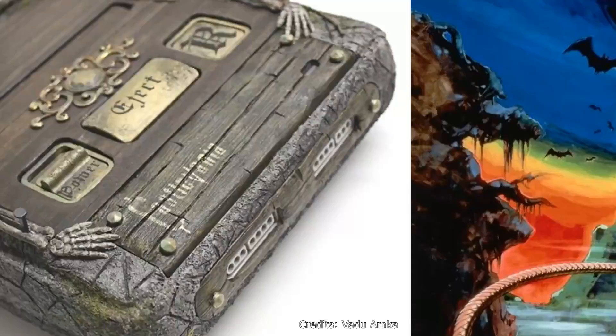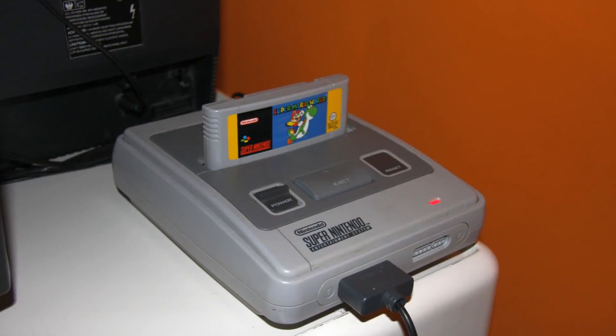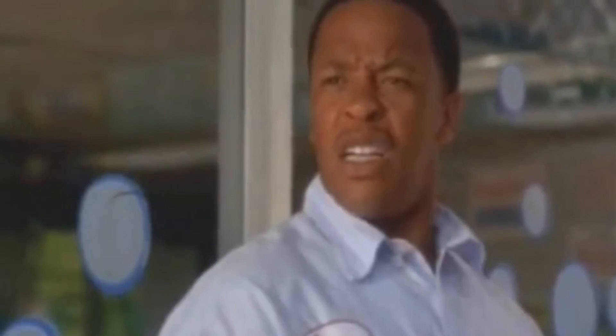For years, people have been designing, building, and even selling their very own custom video game consoles. Sometimes something different or even better than the original is what gamers around the world are striving for, and here we have 8 custom game consoles you have to see to believe. If you enjoyed this video, be sure to slap that like button. Comment down below saying which console was the most interesting to you. If you're new here, subscribe with notifications turned on — that way YouTube will let you know every time we upload. Thank you so much for tuning in, and we'll catch you next time.